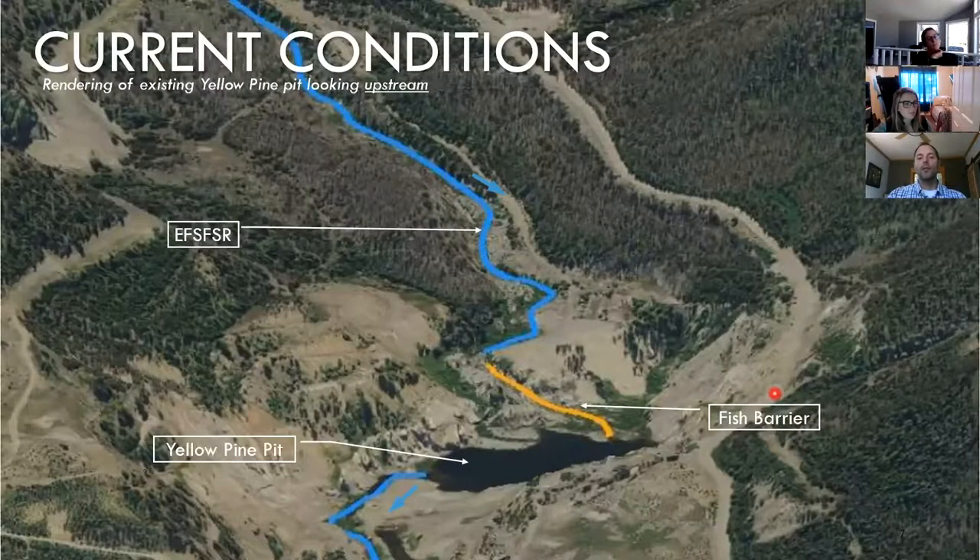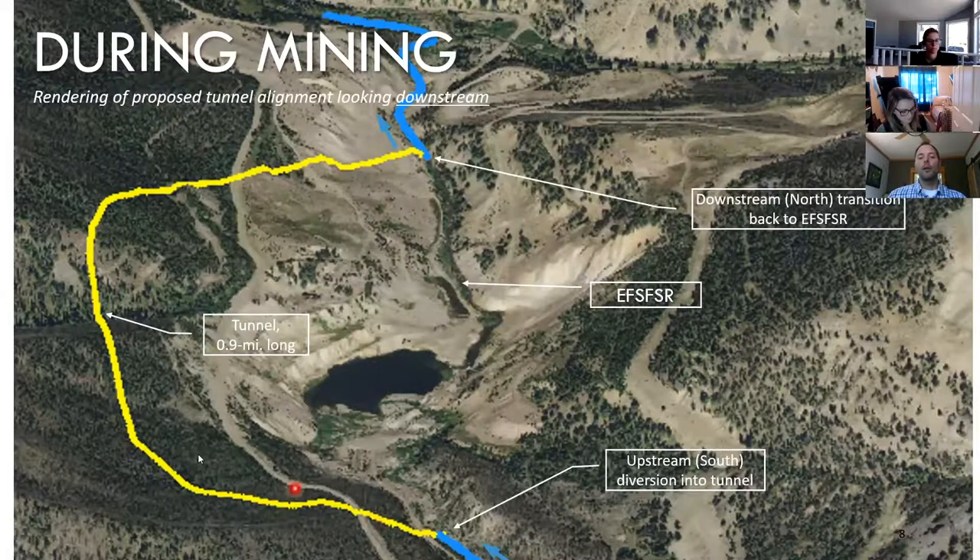One of the keynote features of this project area is the Yellow Pine Pit, also called the glory hole locally. An oblique aerial view shows the East Fork of the South Fork of the Salmon flowing south to north, dropping down a very steep cascade that is a complete barrier to all fish species. The pit then holds a lake before water flows back out. The proposal during the project is to create a tunnel around the pit — we're now looking downstream, south to north — to route flow during mining.